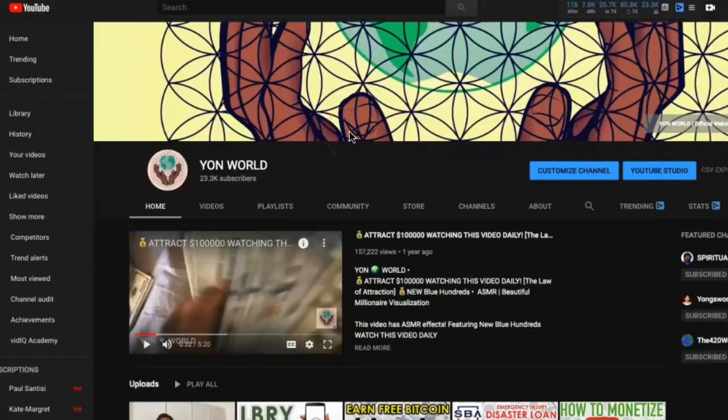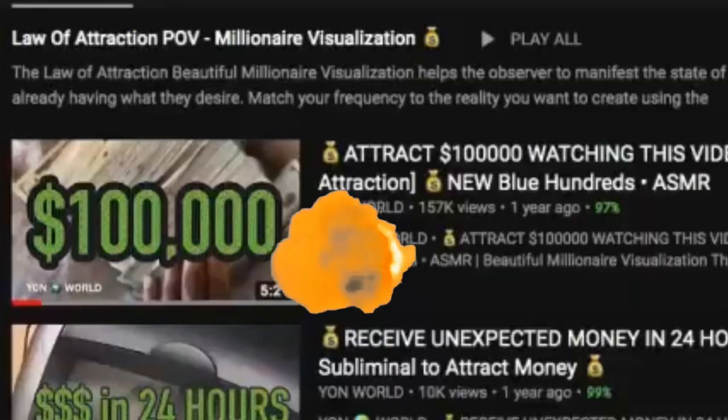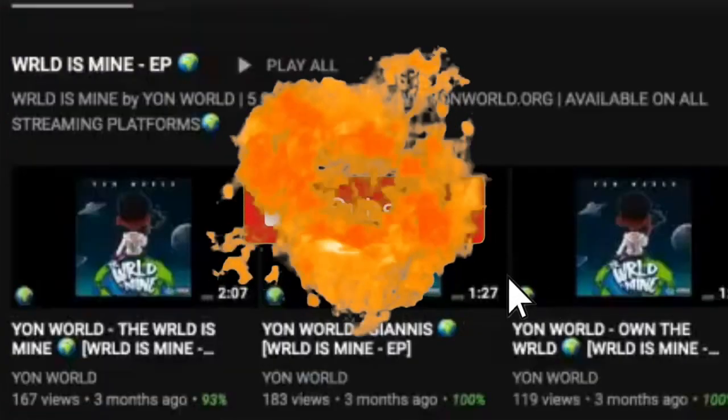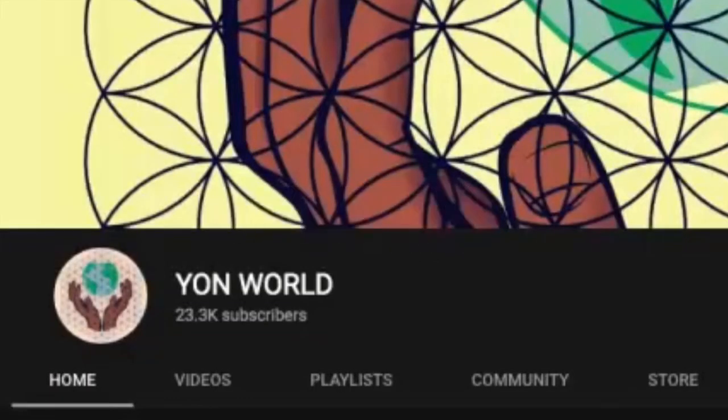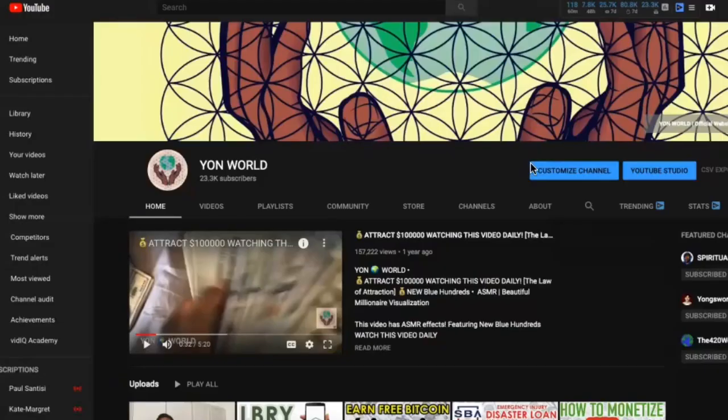What's up world, it's your boy Yon World back with another one. Today on my YouTube channel we're going over how to buy Library Credits. Go ahead, leave a like, comment, subscribe.